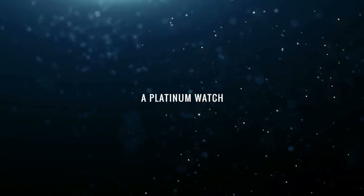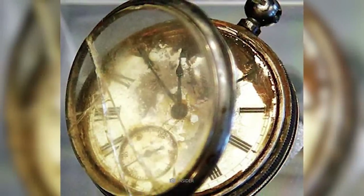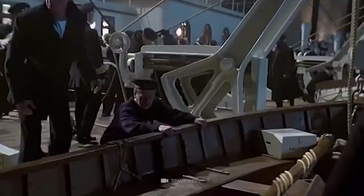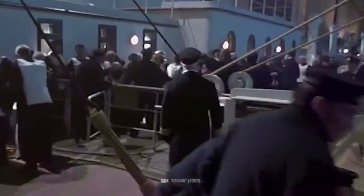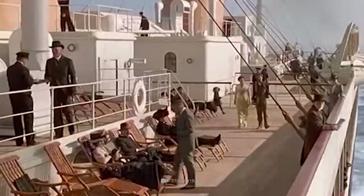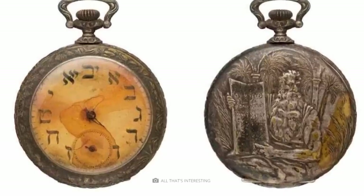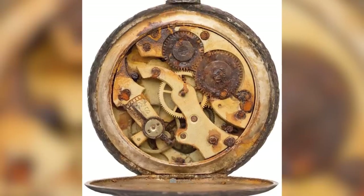A platinum watch: among the first finds from the Titanic wreck was a platinum watch found in a unique platinum case — the only one of its kind found on board. The item was discovered on the body of a senior officer who had helped evacuate people. Several gold pocket watches were also recovered, likely belonging to first-class passengers. The platinum watch is a rare find, as platinum watches are much rarer than gold watches and are now quite valuable.